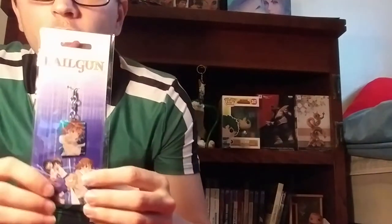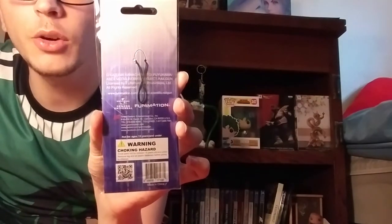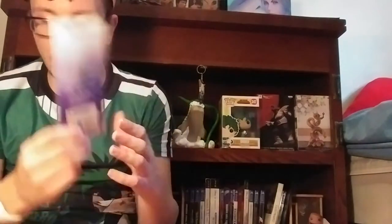Next item. So we got a keychain — I'm not quite sure of this anime. It's called Railgun. I'm not quite sure, I've never seen it. It's a cell phone charm — 'A Certain Scientific Railgun.' Never heard of the anime. It's from Funimation. I never watched it. I might not use a phone chain anyway — I don't really use phone chains, it's more of a girl thing. But it's pretty neat.